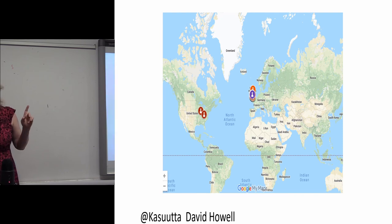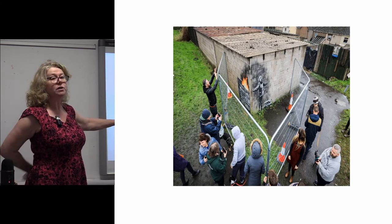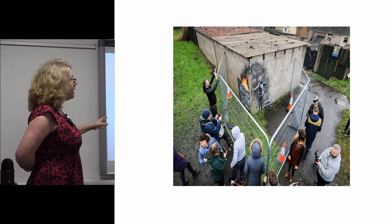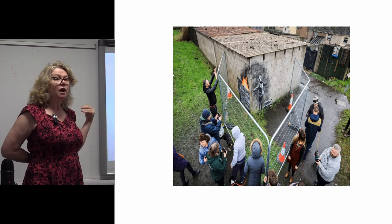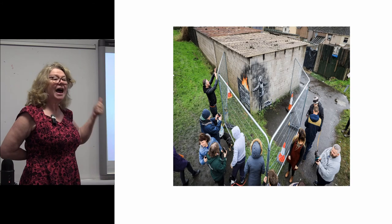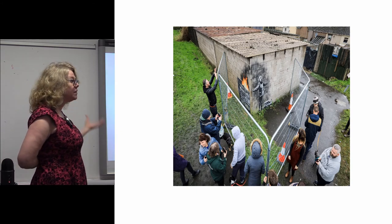The other thing that needs to be considered here is this Banksy in Port Talbot that also appeared last year. There is a connection in the way these things are working, because many of the people who complained about the defacement of the Cofiwch Dryweryn monument said: why are we protecting this piece of graffiti, which means nothing to us and isn't even by a Welsh person, but we're not protecting our own heritage?